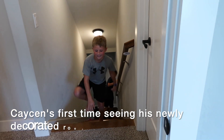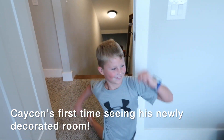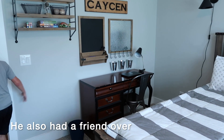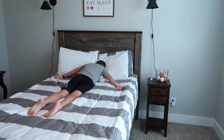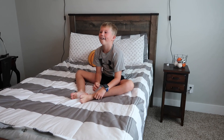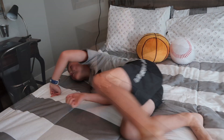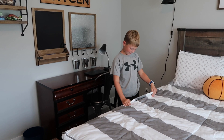Asking Kaysen if he's ready to see his room, he initially says no but then comes up. He walks in and we ask what he thinks. He says it's good and that he likes it. When asked what his favorite part is, he says he has no idea — and then notices the zipper on the bedding and asks why there's a zipper on it.